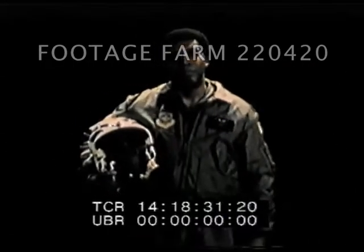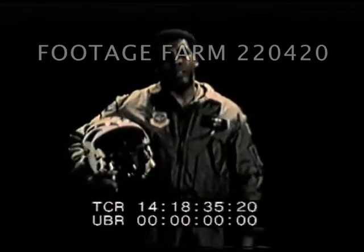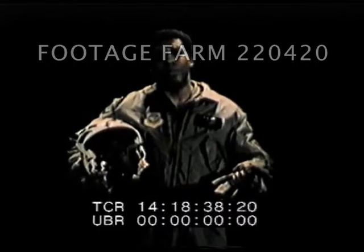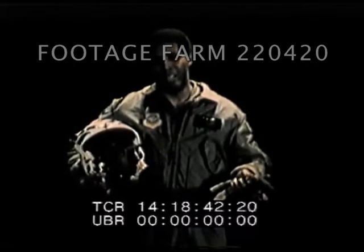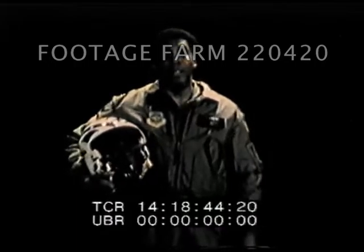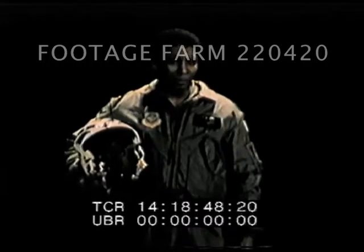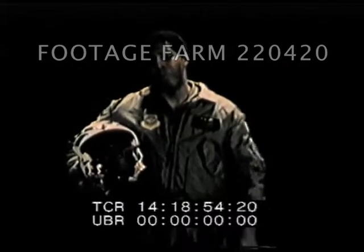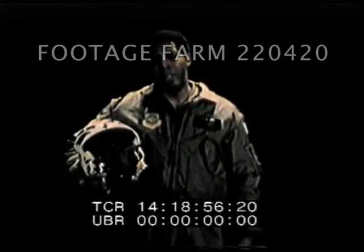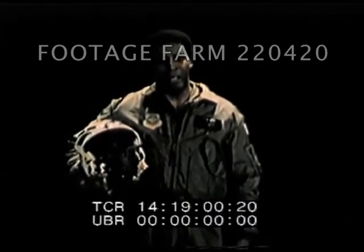Hi, my name is Herbert Jefferson Jr. As Lieutenant Boomer on the television series Battlestar Galactica, I flew combat missions in the Viper, the most sophisticated flying machine in the galaxy. Unfortunately, the Viper only flew by the magic of Hollywood special effects. This month, Air Force Now takes you to Wright-Patterson and Edwards Air Force Base to take a look at another kind of magic — the magic of high technology.